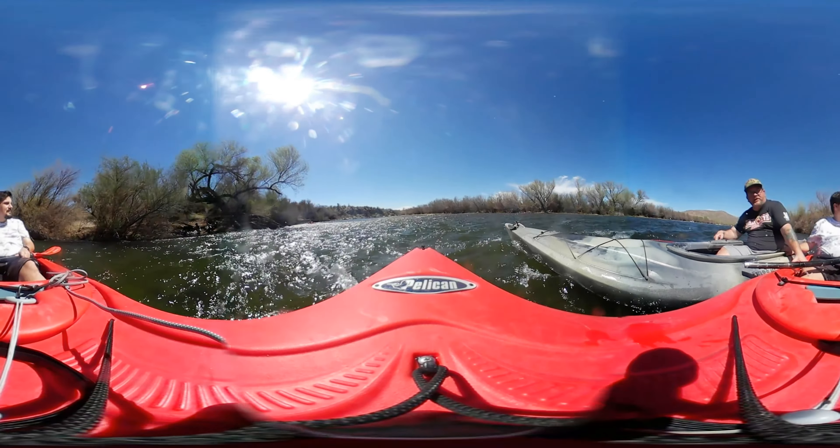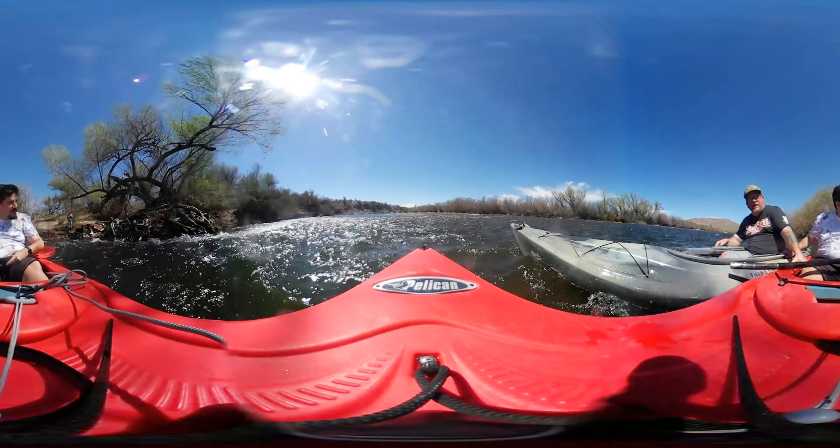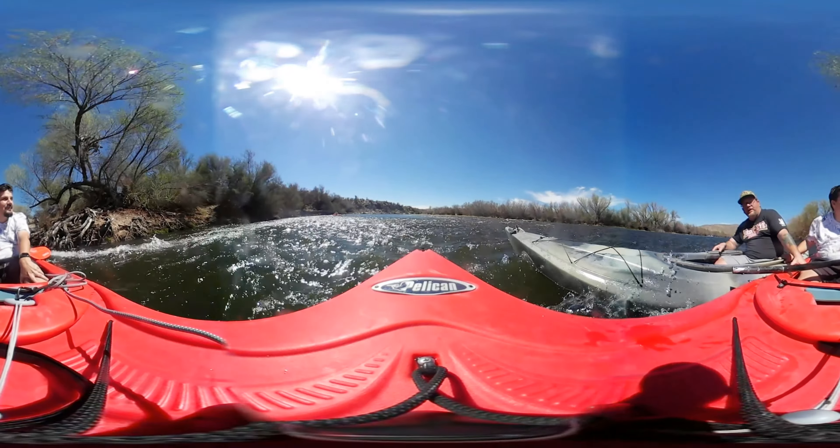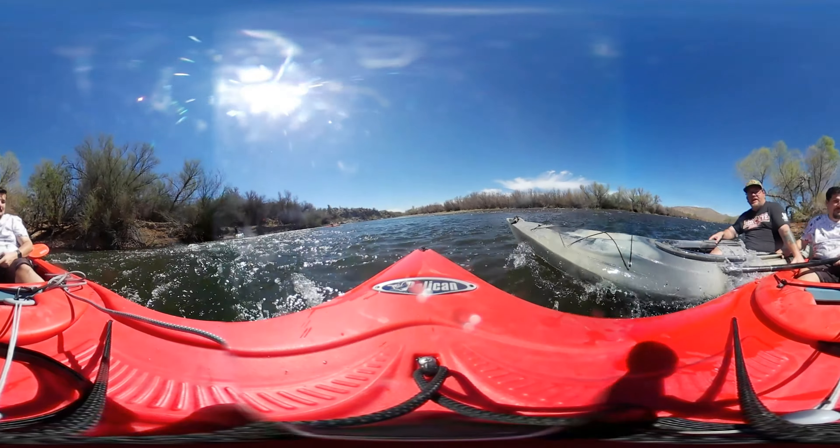All right, I think we got past the creek. I'm trying. I'm willing it, man. I'm willing it. Come on. Woo-hoo! A little wet here, but we got it.